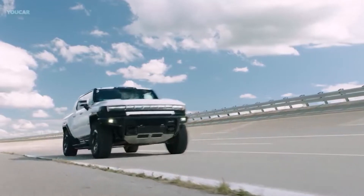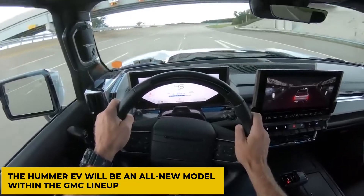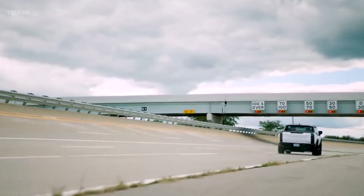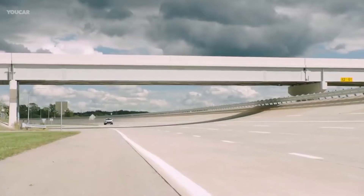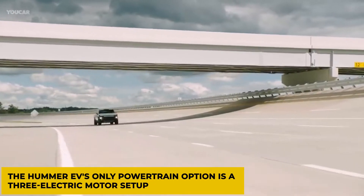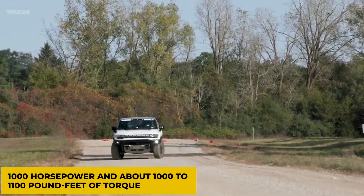While Hummer is a well-known brand, the Hummer EV will be an all-new model within the GMC lineup. Only the most expensive Edition 1 model will be available at first, and less expensive trims will come into the picture soon. For the time being, the Hummer EV's only powertrain option is a three-electric motor setup that produces 1,000 horsepower and about 1,000 to 1,100 foot-pounds of torque.